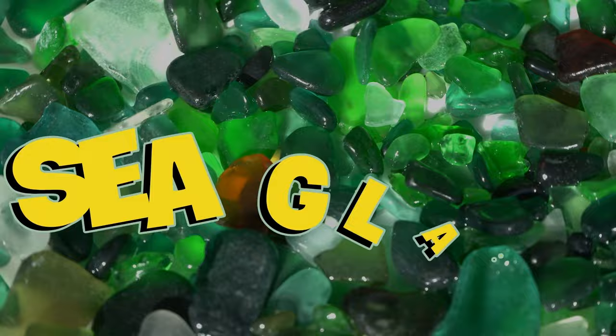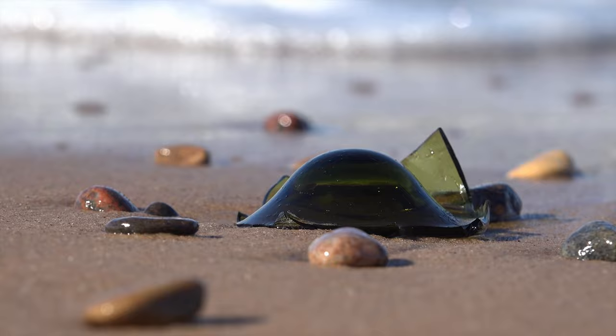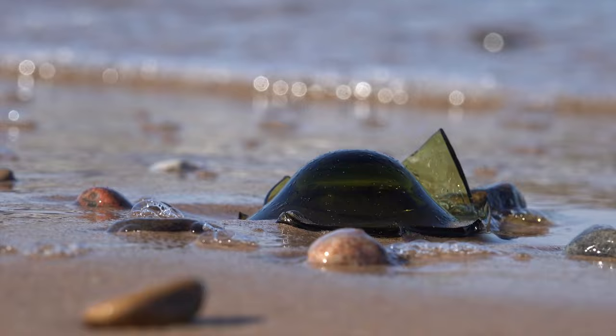The term seaglass is used to refer to the small pieces of glass typically found on beaches along bays, seas, oceans, and even the banks of large rivers. Seaglass is weathered both physically and chemically due to the constant tumbling action of waves over an extended period of time.